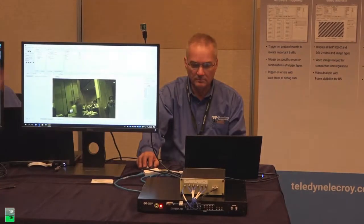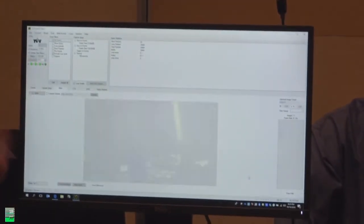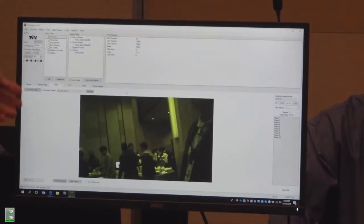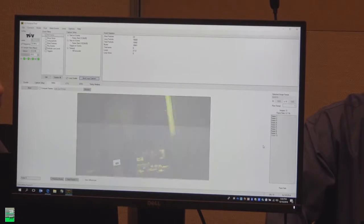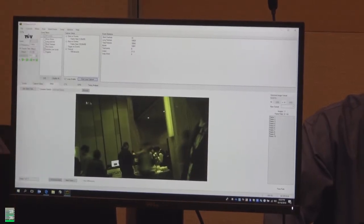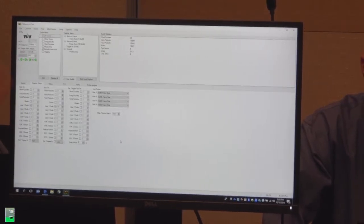Within the software we can configure for comparing complete frames and set up different capture scenarios. As we set up for the capture, there are a number of things we can capture on. We can trigger on different types of behavior, different types of frames, different types of Camera Serial Interface protocol, which allows us to capture and analyze the traffic and tell you how many frames and what types of frames.